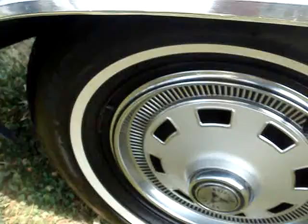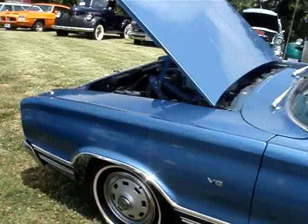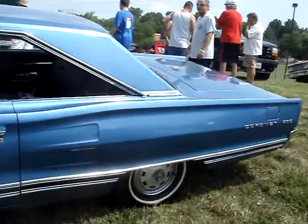Turbocharged. How are you doing? Thank you.